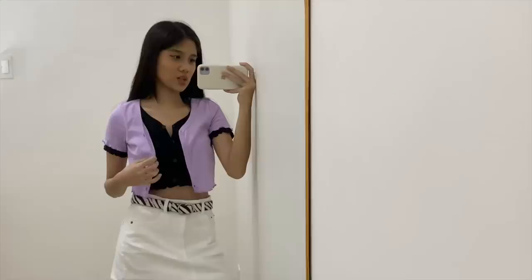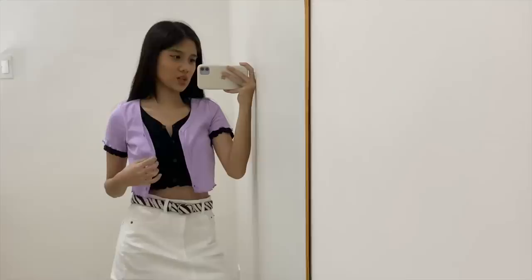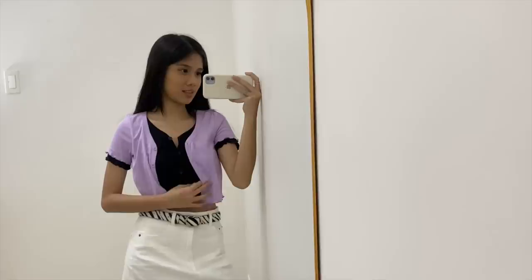This piece is quite unique as well because there are like two cardigan tops attached to each other. As I was trying it on, I think it's also a cute look if you don't button this purple top and just let it be. Like, look at this. Oh! Oh, good idea!